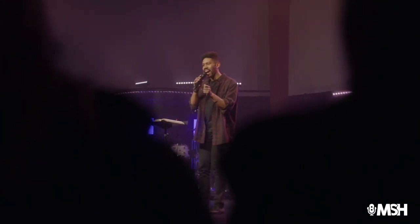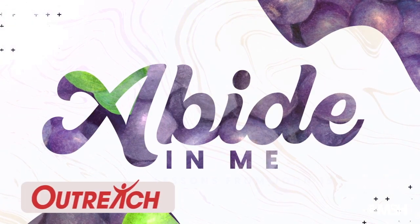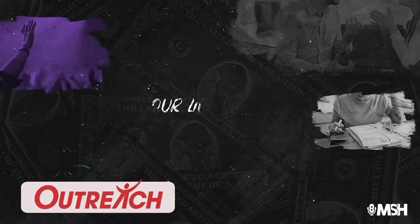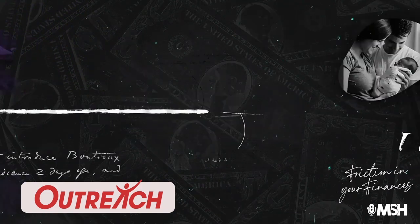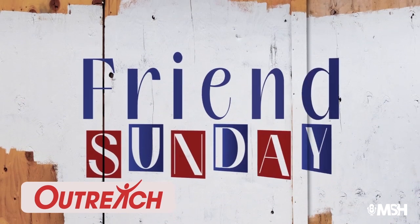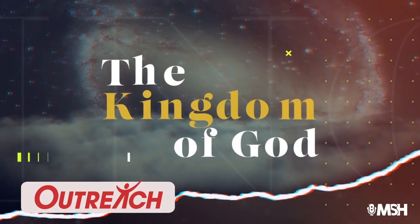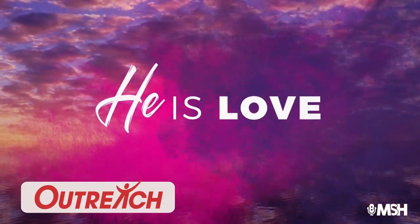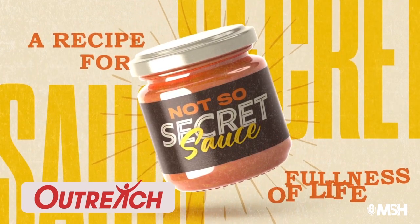At 1230 Media, we are on mission with churches and ministries to help you visually communicate the gospel to your audience. We want to see life change happen through salvation and discipleship through the local church. One ministry we partner with is Outreach. We go out to their headquarters in Colorado Springs once a year and do long-range planning. We've had the privilege of helping them produce visuals for their annual church kit subscription — dozens of sermon kit graphics, sermon bumpers, invite videos, social media graphics, countdowns, and more. These kits go out to thousands of churches worldwide.